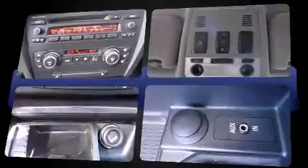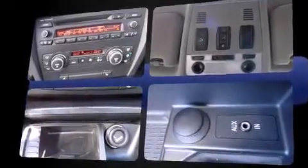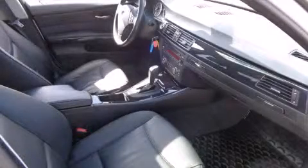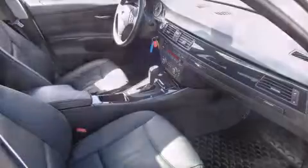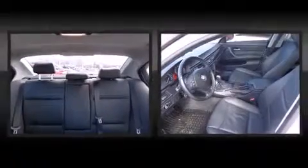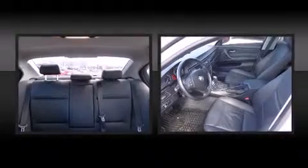BMW prioritized comfort and style by including a leather steering wheel, front and rear air conditioning, power moonroof, heated door mirrors, remote keyless entry, and power seats.